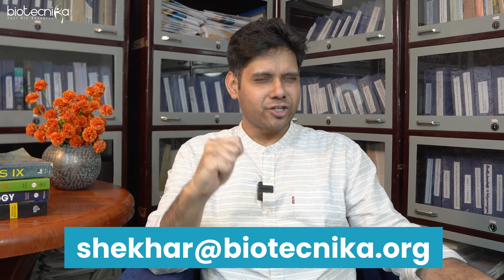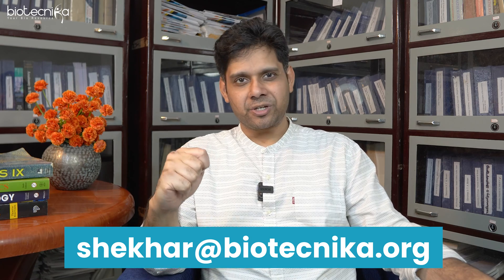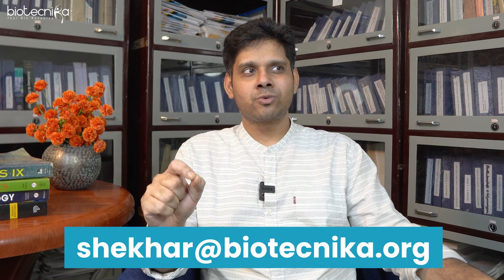That's all for today's video. Let me know in the comments what your thoughts, questions, or new ideas are, and I'll try to personally answer them. If you have personal questions, you can always email me at shekhar@biotechnica.org. I'd love to hear your feedback, and if you have any other video requirements or things you'd like to learn, feel free to email me. Thank you so much — keep shining, bye bye.